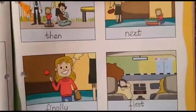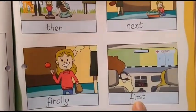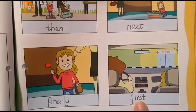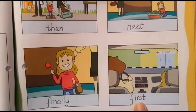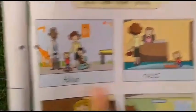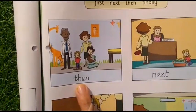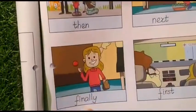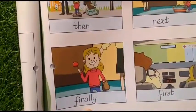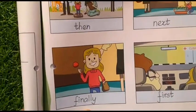Let us read it. First, what did they do first? First, the mother drove the car to the clinic. Next, the mother spoke to the receptionist. Then, they went inside the room where the doctor was. Finally, Judy got a lollipop for being good.